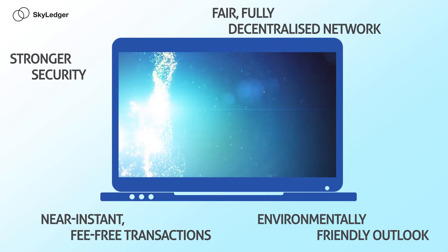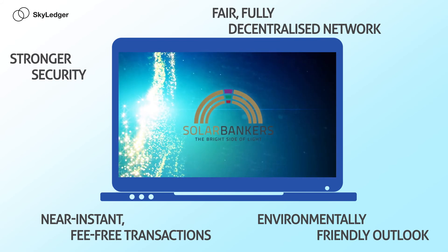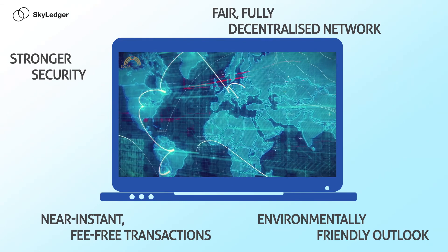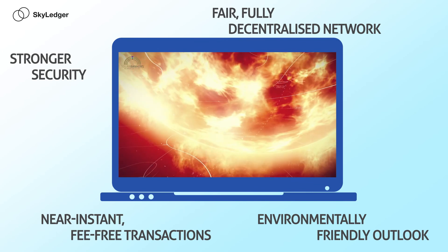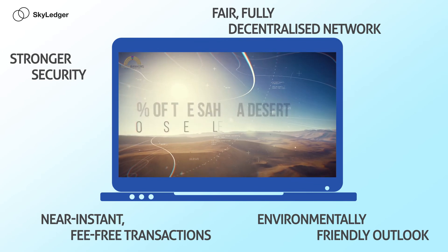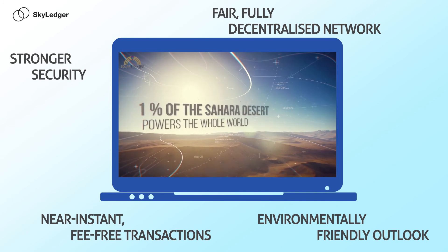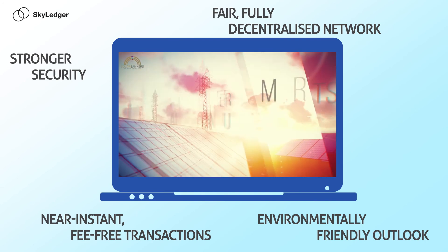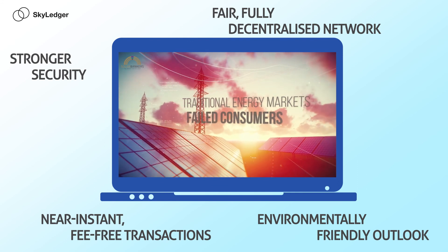Solar Bankers is a visionary business that's marrying its own innovative and highly efficient solar technology with the enormous potential of Skyledger. Together, we're renewing the energy industry by creating solar-powered community microgrids that make renewable energy a viable, profitable business for everyone. When Solar Bankers launches SunCoin on 22nd November, it will create the world's first Skyledger-powered ICO — the first ICO to move beyond Bitcoin and Ethereum and into an era of truly secure and decentralized cryptocurrencies.